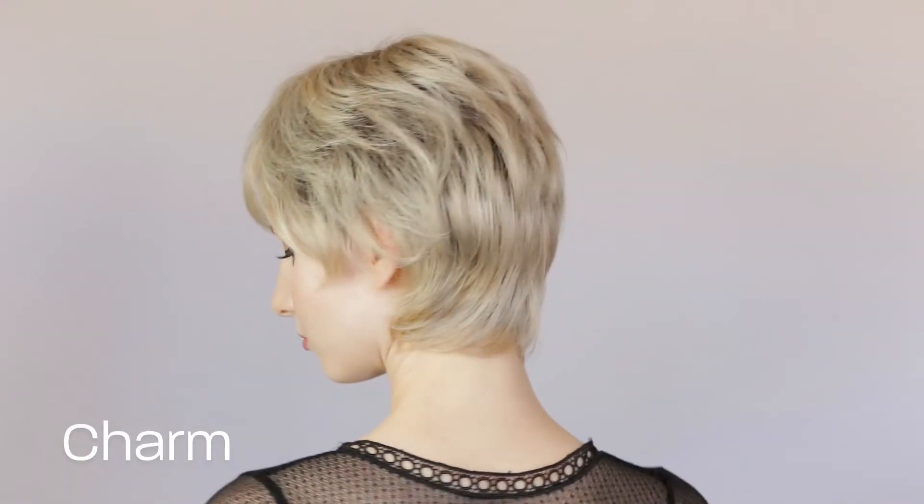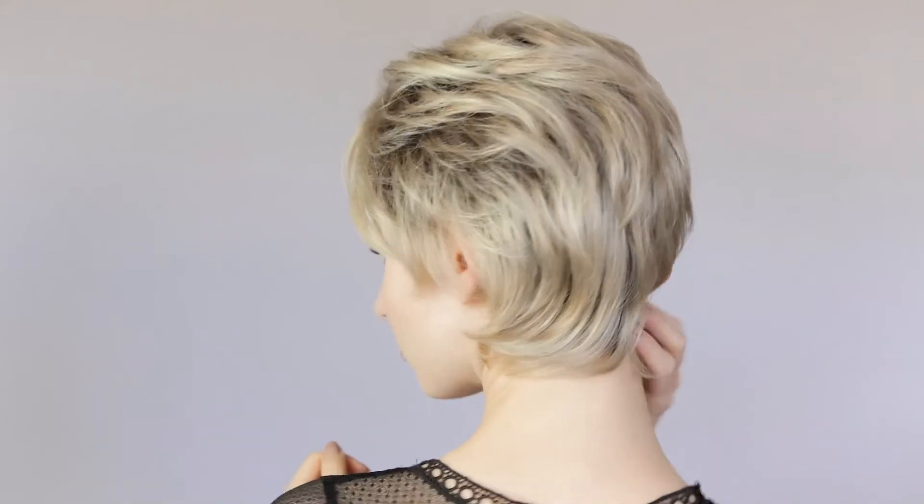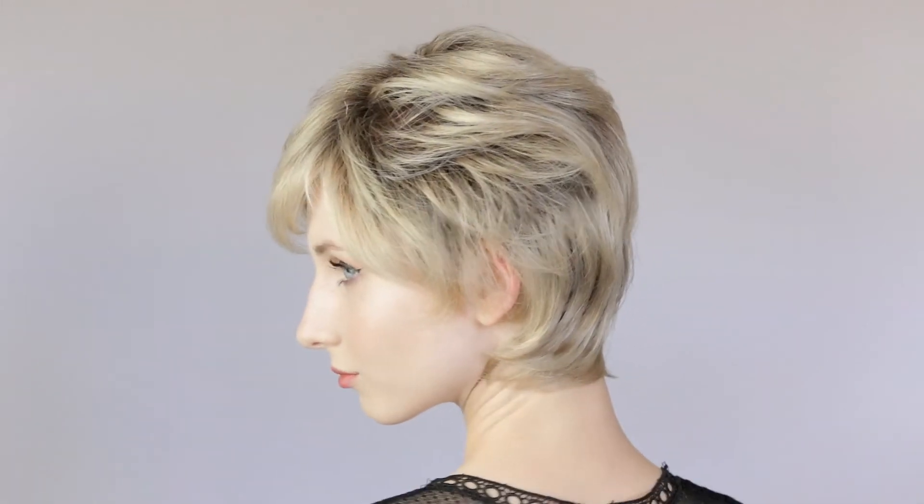The Charm Wig is part of the Hair Society Collection by Ellen Villa. The Hair Society Collection wigs are lightweight and made with your comfort in mind. The color shown here is champagne rooted.